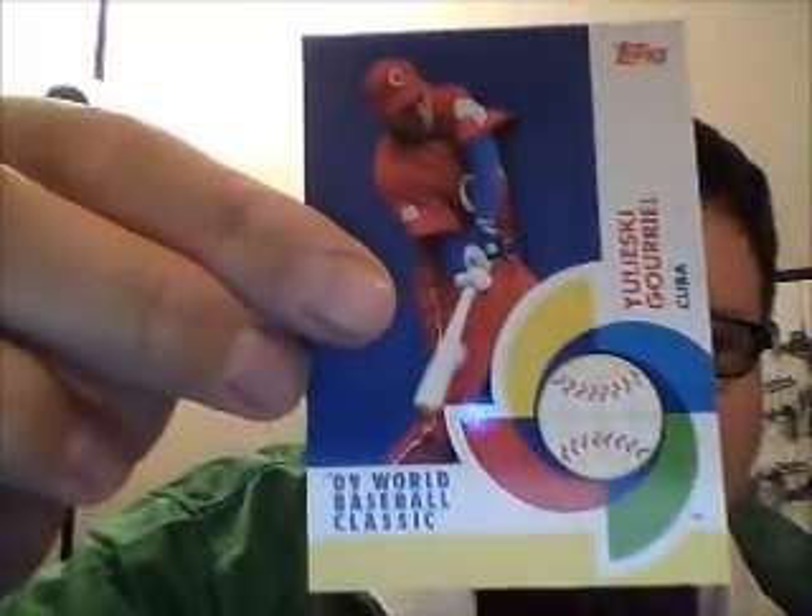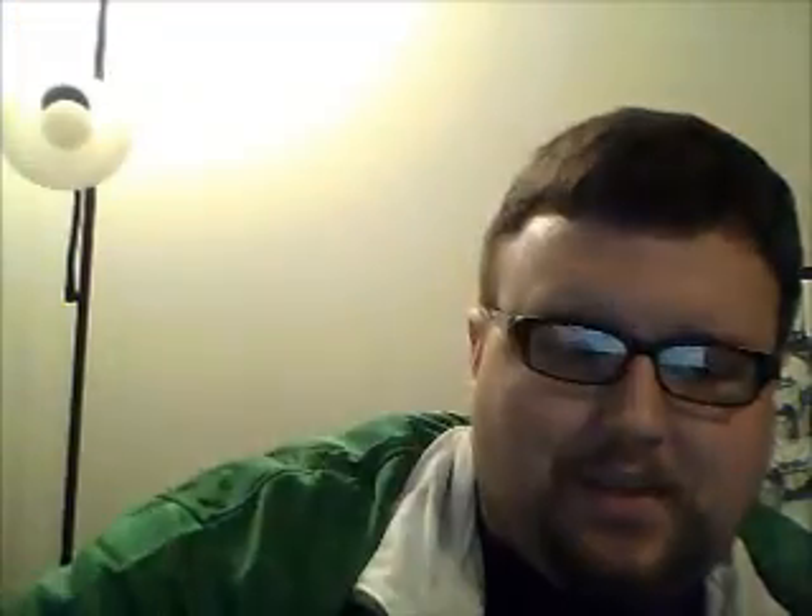For inserts, we got a Cuban player from the World Baseball Classic, Robin Yount from the Legends of the Game insert, Hanley Ramirez Turkey Red — which were great — and Dice-K Topps Chrome. Now back to more base cards.